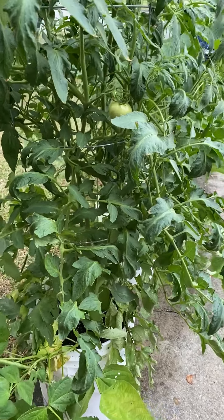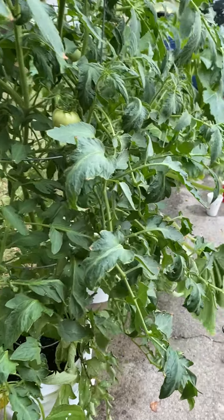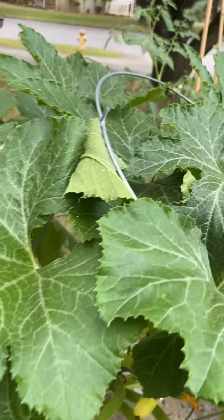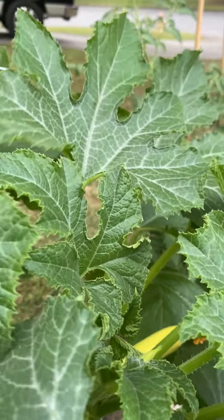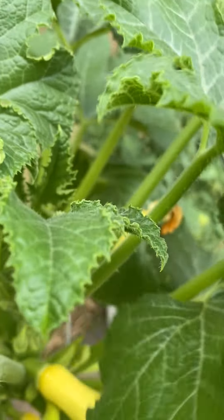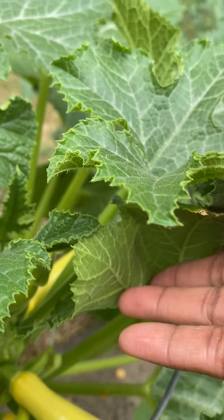It's windy. I think it's going to rain today. This is the squash. Squash.